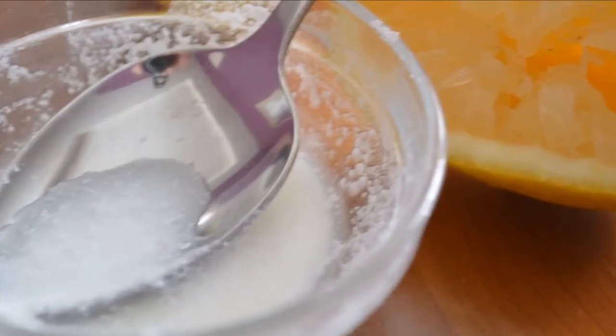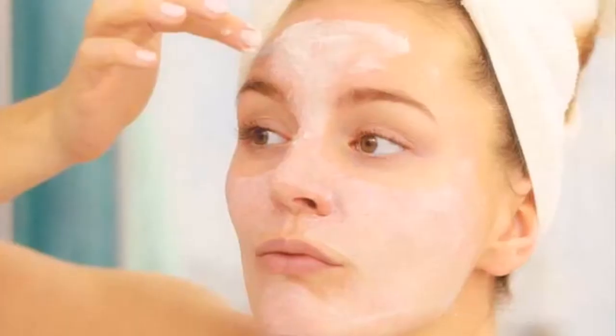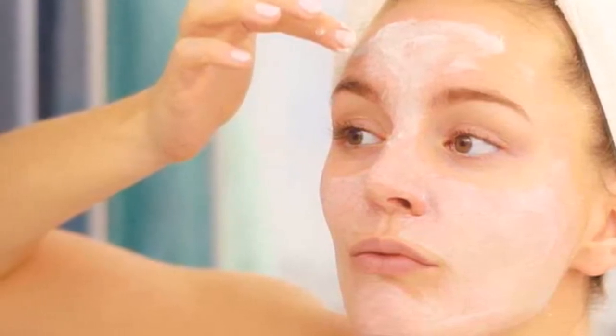However, if we leave aside the many health benefits, there are some alternative uses that few people know. Among these, we find incredible properties to beautify the skin of the face — being an excellent ally to combat acne, reduce stains, and eliminate impurities that affect beauty.